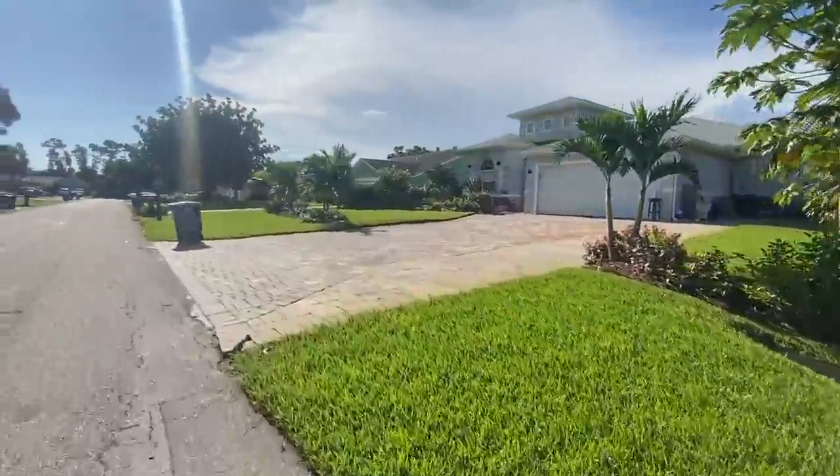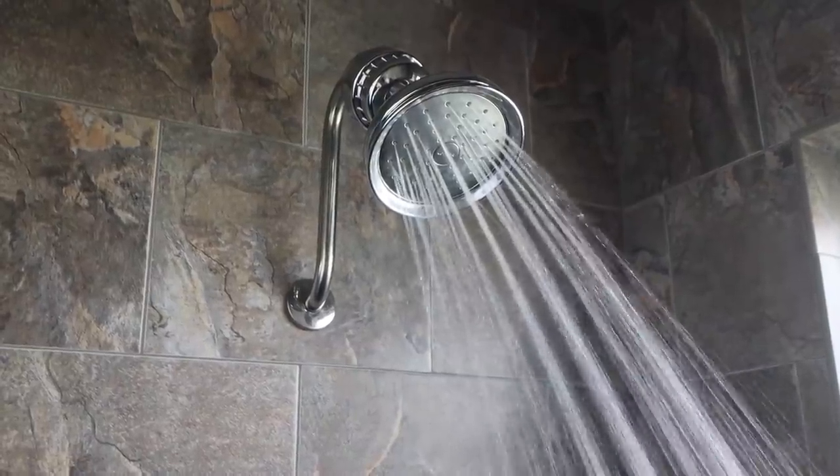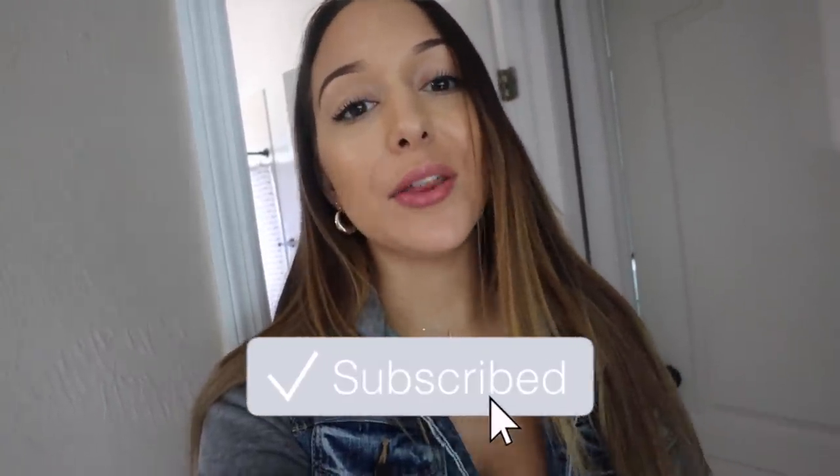Good morning, guys! Welcome back to another vlog. Today is Thursday, and I actually went and got a facial this morning, and it was the best experience ever.